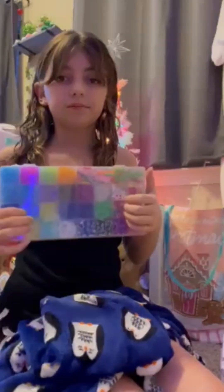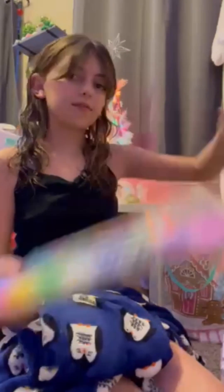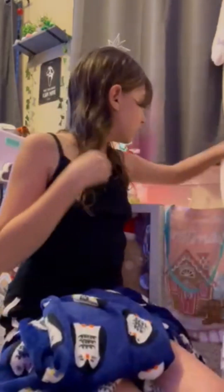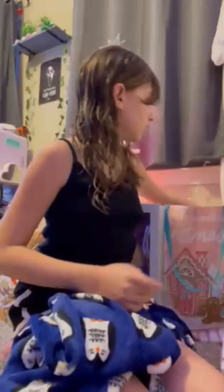I got this night makeup. I got a dress to go out to dinner — it comes with this little top shirt and then the dress. It's cute. And then I got this hairbrush to push my hair and style it.